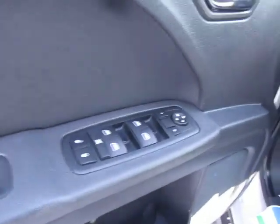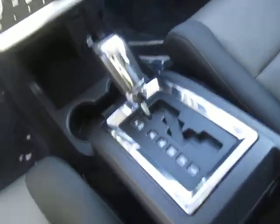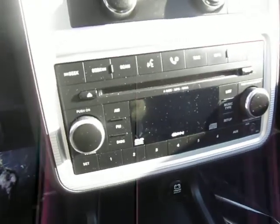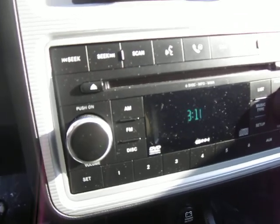Power windows, mirrors, and door locks, cruise control, automatic transmission. This vehicle also has Bluetooth, a six CD changer, and is MP3 and WMA capable.